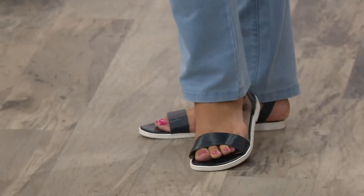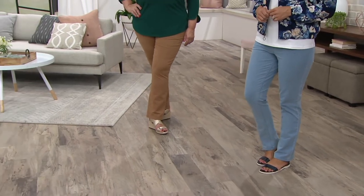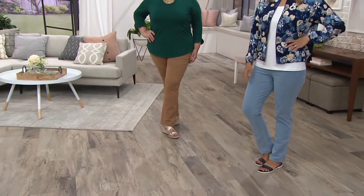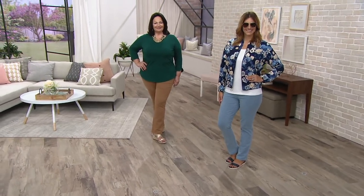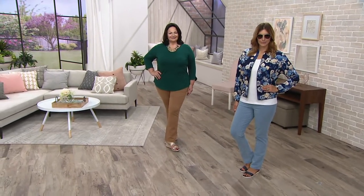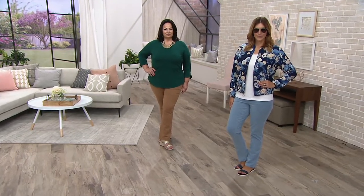Available in petite and regular. The petite inseam is 28 inches and the regular inseam is 31 inches. The only reason I didn't wear these today was because I couldn't find them in a petite and the regular was a little bit long for me. If you want comfort and you've been a fan of the How Comfy line within Denim & Company, this is that — now with the smoothing waist.